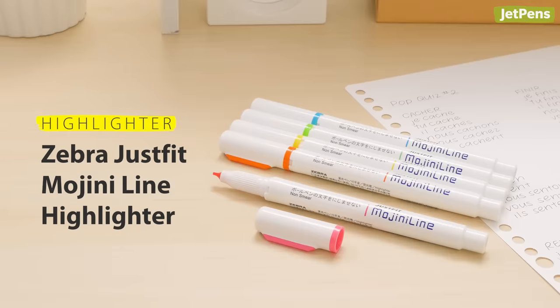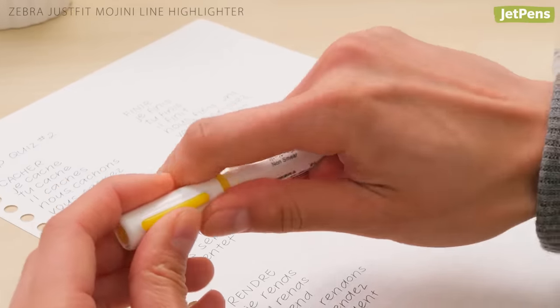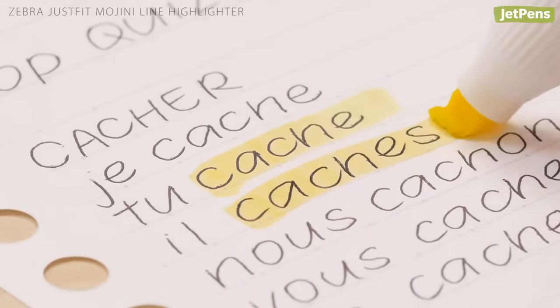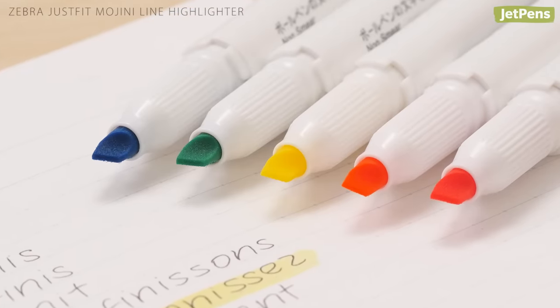Another way to draw students' attention to important points is to use a highlighter. The Zebra JustFit Mojini Line highlighter is specially formulated to bind with water-based ink, preventing smudging when highlighting over written notes. No matter what your students use to write, you can highlight over it with confidence.